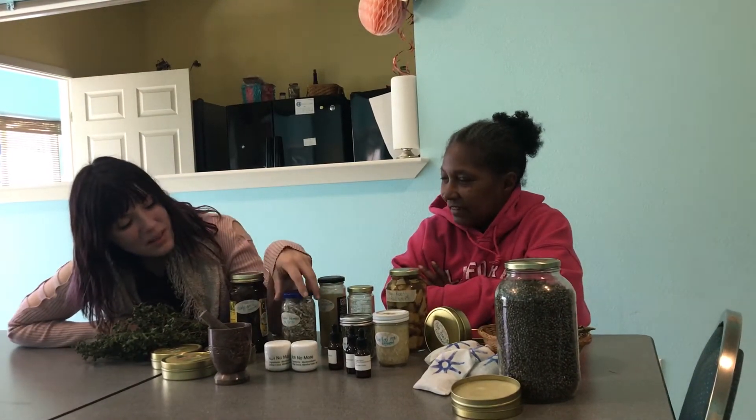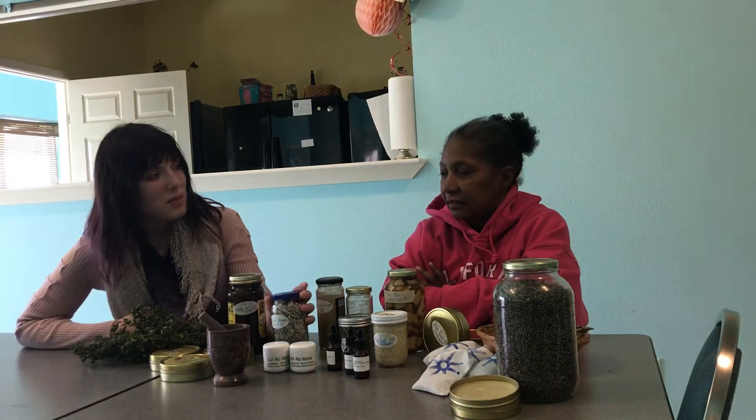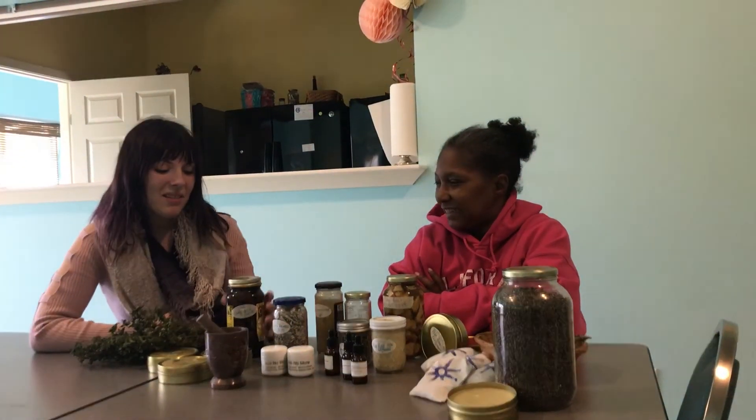And then rabbit tobacco is good for respiratory illnesses. And curly dock is for liver and detox.